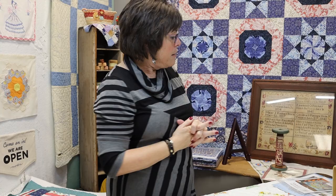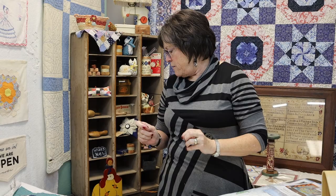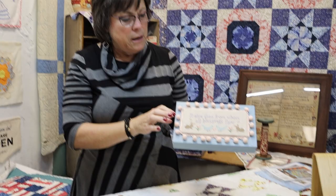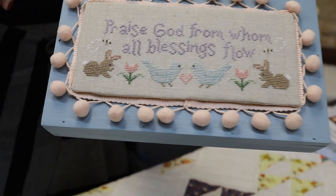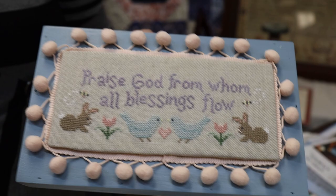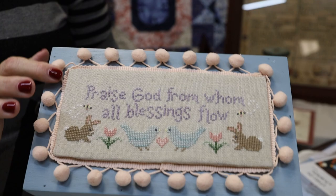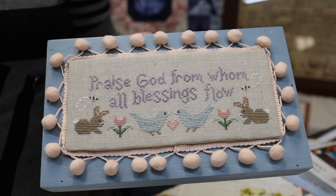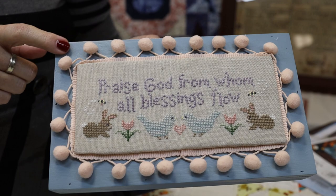I have one fully finished piece to show you. It's called Praise — Doxology, I think — by Sweet Wings Studios. I finished it twice and didn't like either finish. I'm not going for a third. I bought the box at Hobby Lobby, painted it, put wax on it, then used pom poms and wrapped a piece of foam board with fabric, but it was too bulky. I had to throw the box away and get a new one, so I just left it as is. It went out on the shop floor as a sample.